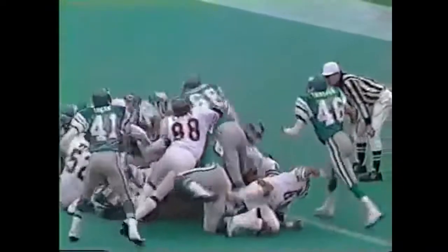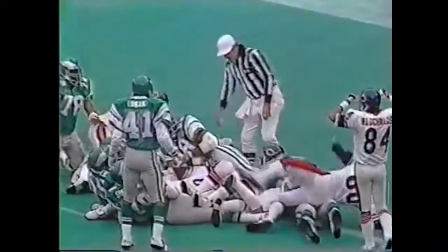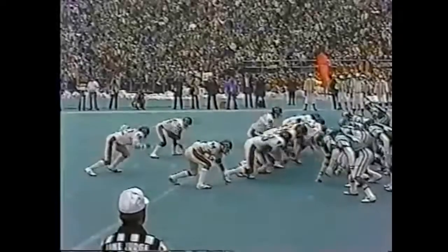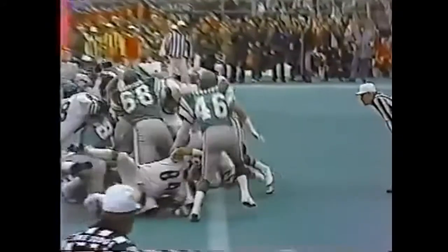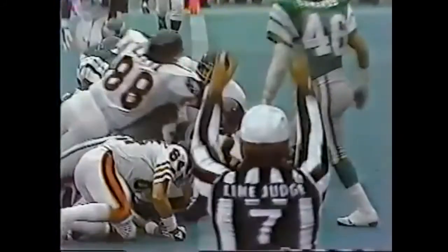Walter Payton hurtling and has broken the plane. Touchdown, Chicago! Watch him go over the top, and that's the way to do it. Over the top. He broke the plane. No question, no question.